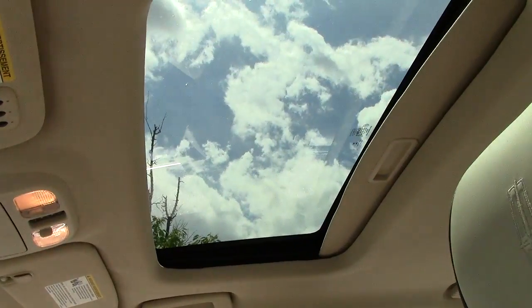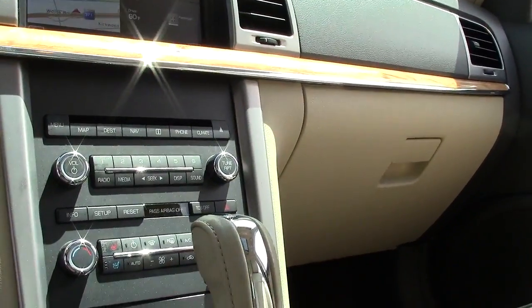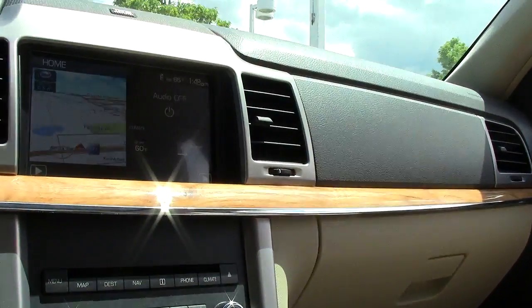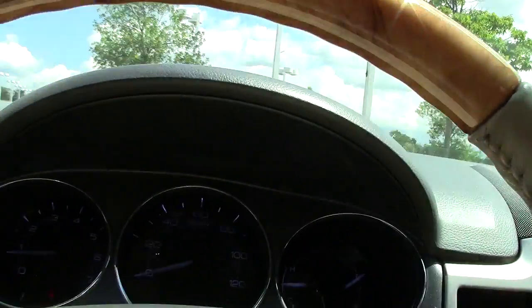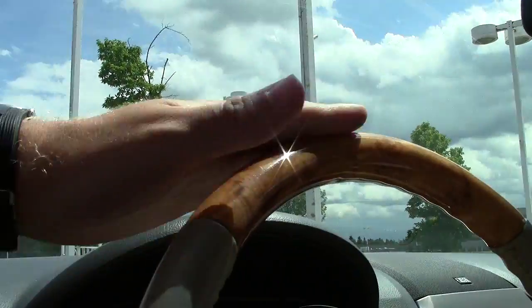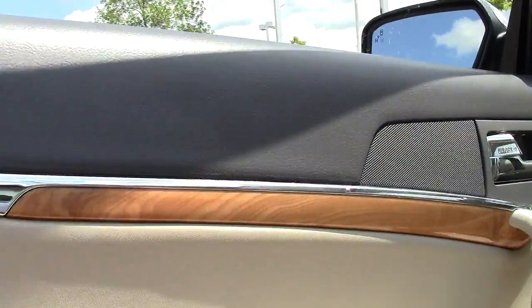Take a peek up at that moonroof. And then here we have just a really modern setup — the onboard touch screen with dials. Take a look at that gorgeous wood grain that's extended throughout the vehicle; there it is on the door.